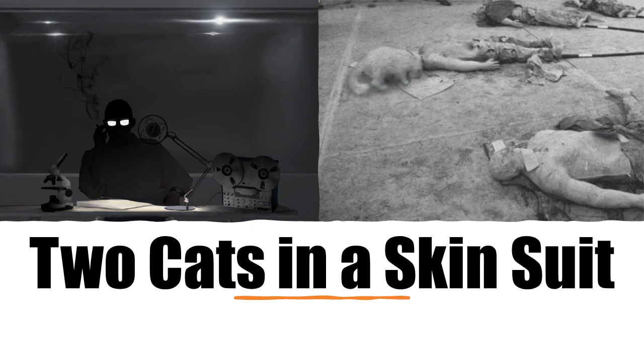Item Number: SCP-3904. Object Class: Safe. Special Containment Procedures: All SCP-3904 instances are currently kept in cold storage in Site-66. Should testing be required, live instances of Felis catus — domestic house cat — can be requested from the Site-66 breeding pen.